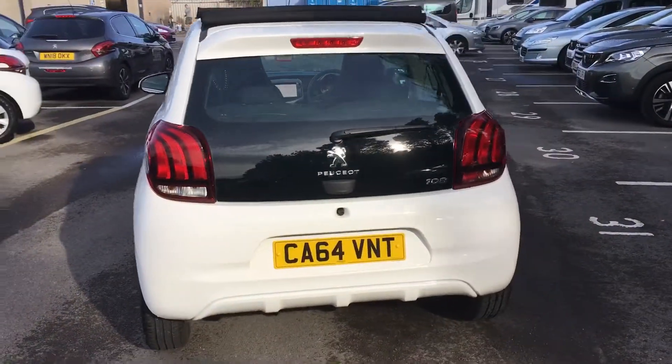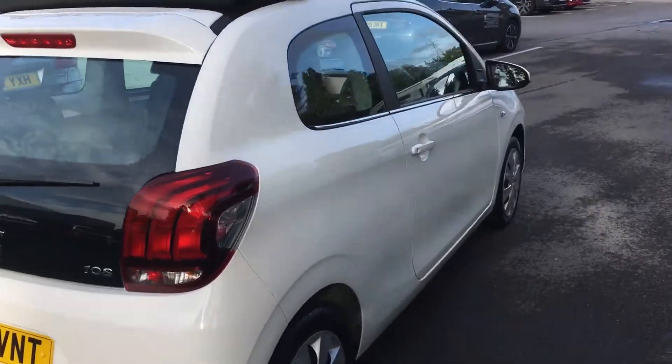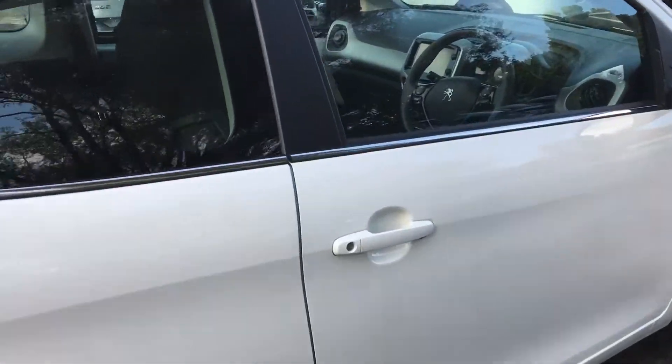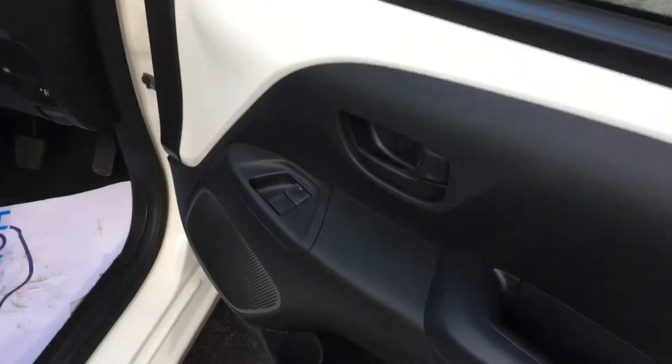Hopefully you can see the condition of it and what a nice little car this is. Just going to have a look inside the car. The electric window is down here.